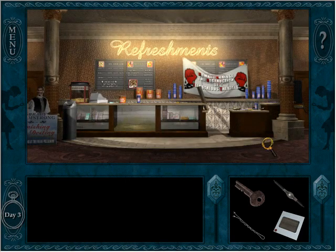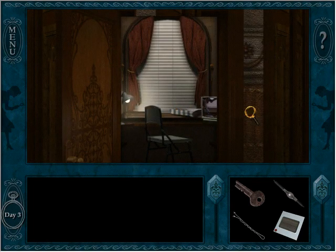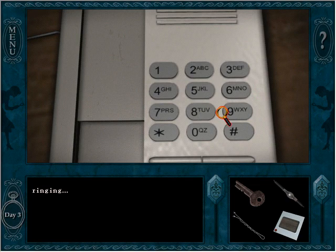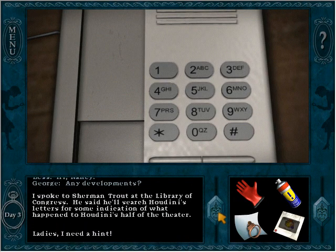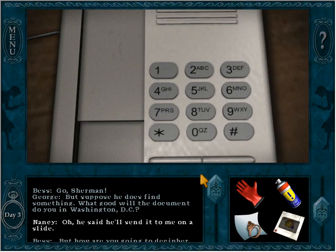I want to look at this slide but I can't. Can I call for help? Let's call Bess and George. I thought we had this thing in the bag. Hello, it's me again. Hi Nancy, any developments? I spoke to Sherman Trout at the Library of Congress — he said he'll search Houdini's letters for some indication of what happened to Houdini's half of the theater.